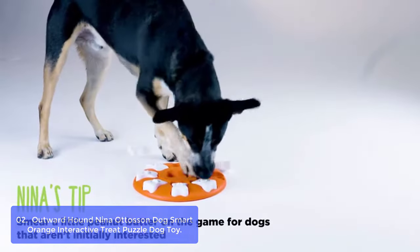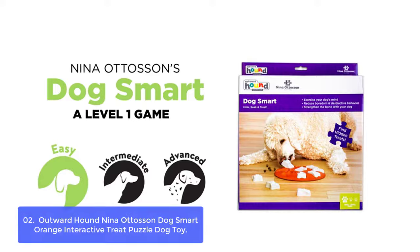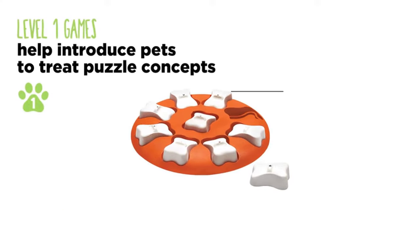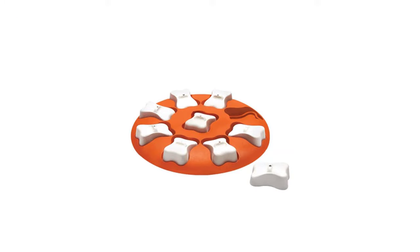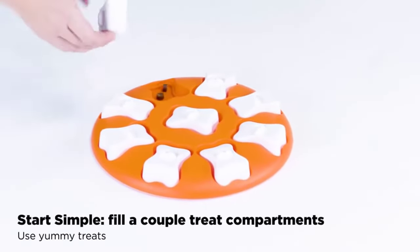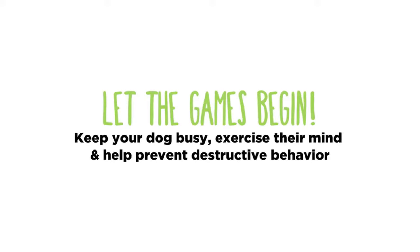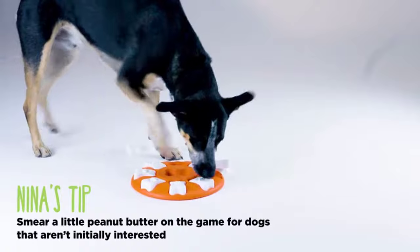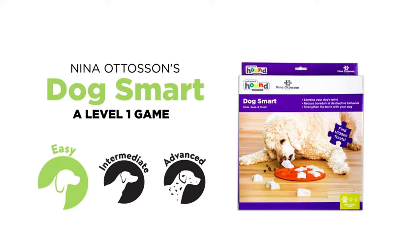Perfect for any breed, the Dog Smart is great for busy households to keep their pup occupied while having fun. This interactive puzzle game makes rewarding playtime for dogs and owners alike, encouraging positive reinforcement training to help with destructive behavior. It features nine hidden compartments covered by nine removable bone pieces — hide your pup's favorite treats in the compartments for an easy grab or leave them flush with the board. Made from food-safe materials and easy to clean with warm water and soap.